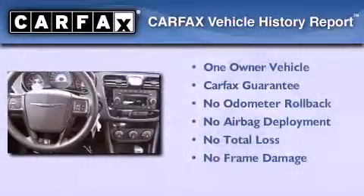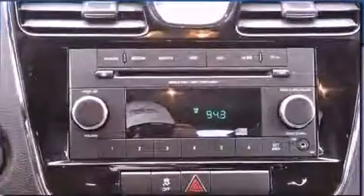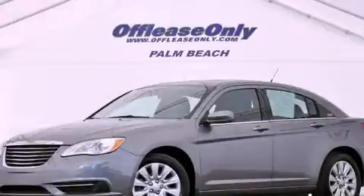This Chrysler has had only one owner and it qualifies for the Carfax buy-back guarantee. Contact us today to arrange your test drive.